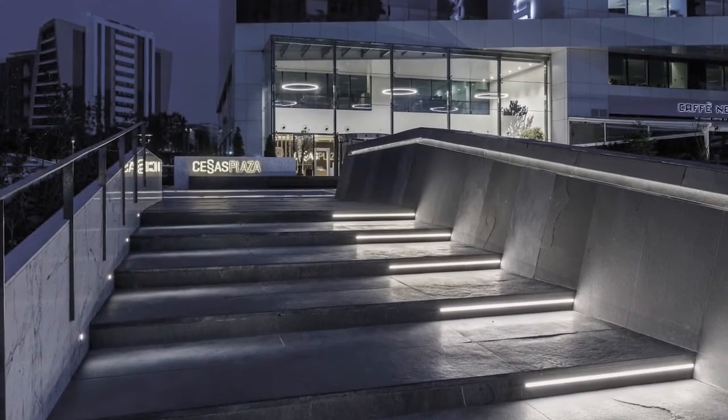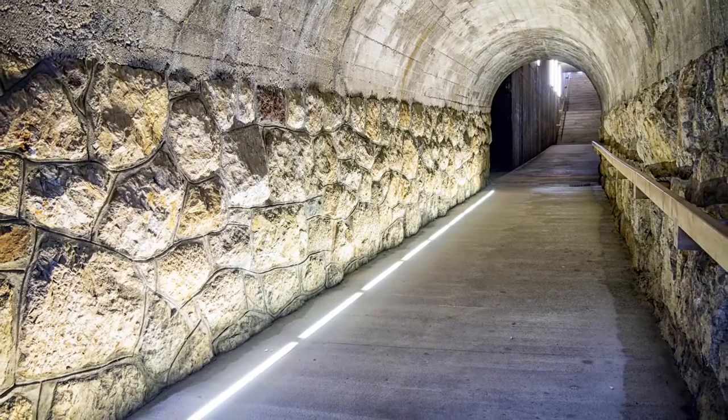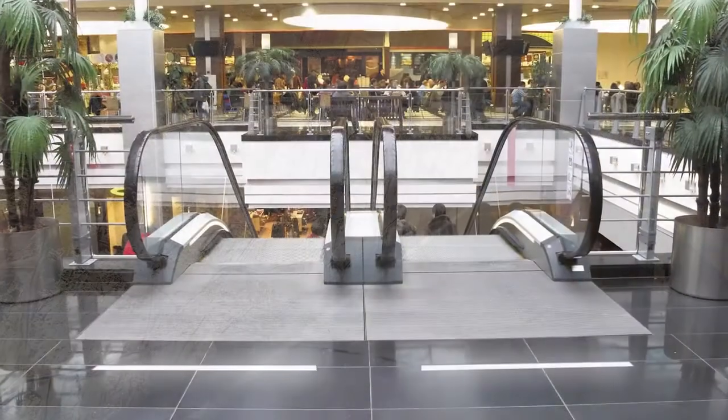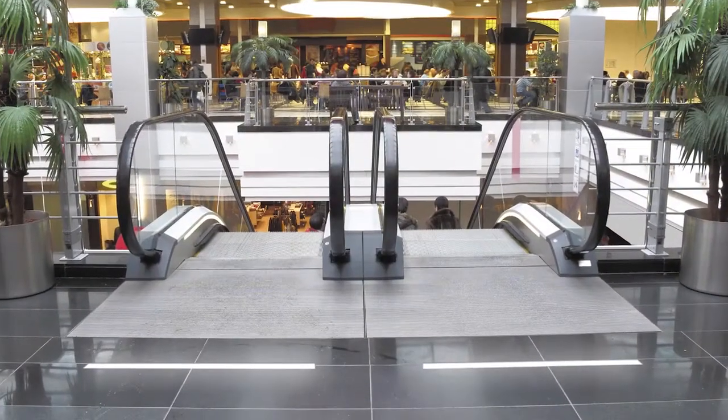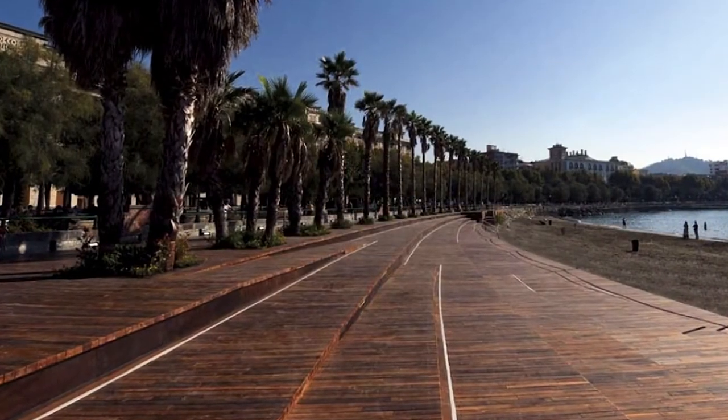Here we are again for another deepening, this time on range Spook. Spook is a lighting system for outdoor and indoor use, which allows an in-ground installation for a single or a continuous line.